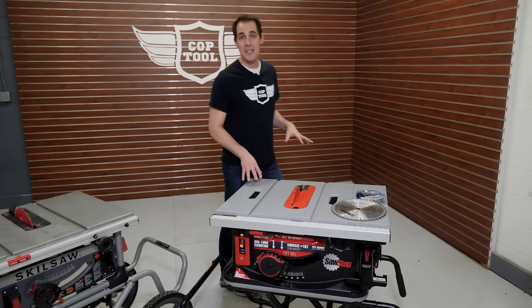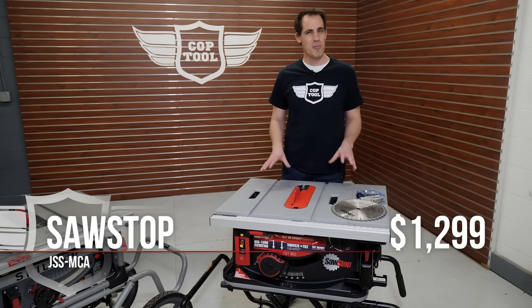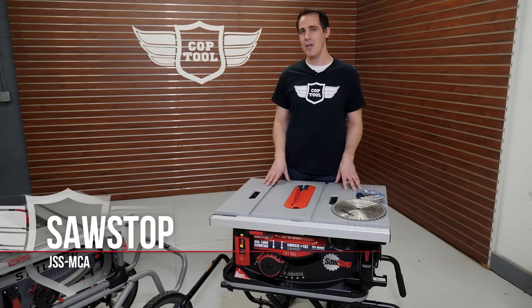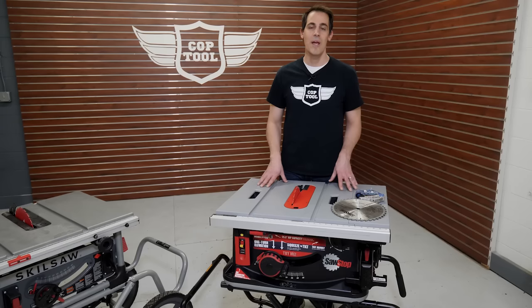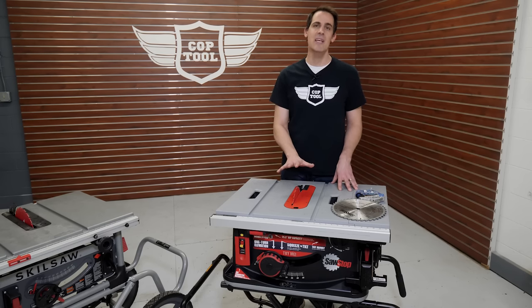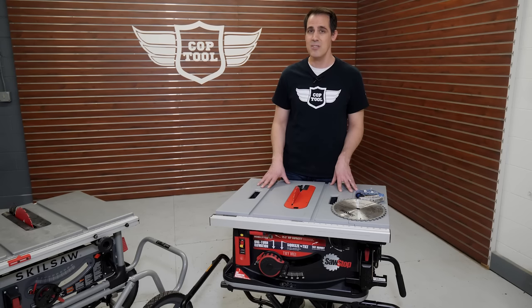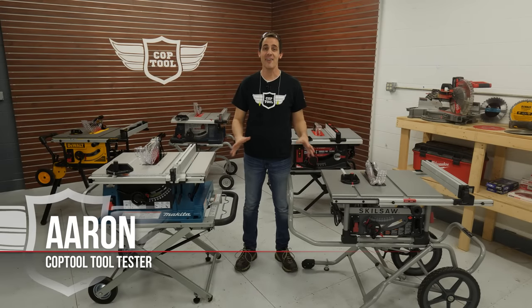We've declared our winner, but we can't finish without addressing the SawStop's value score of 6. It's several hundred dollars more than any of the competition. Normally when you pay that much more for a saw you get higher quality, more power, or more accuracy — but with the SawStop what you're really paying for is insurance. If you happen to be one of those folks who falls forward and lays their hand down on a SawStop blade, you are potentially saving yourself hundreds of thousands of dollars in medical bills, lost wages, time, and potentially your entire career. So if that insurance is important to you, the value score goes from a 6 to a 10, and in that case the SawStop wins hands down — with all ten fingers still attached.